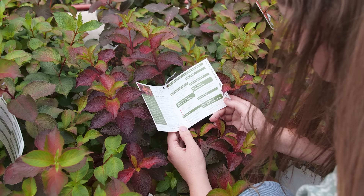The plant tag is there to help the plant thrive, not just survive. That's an important distinction.